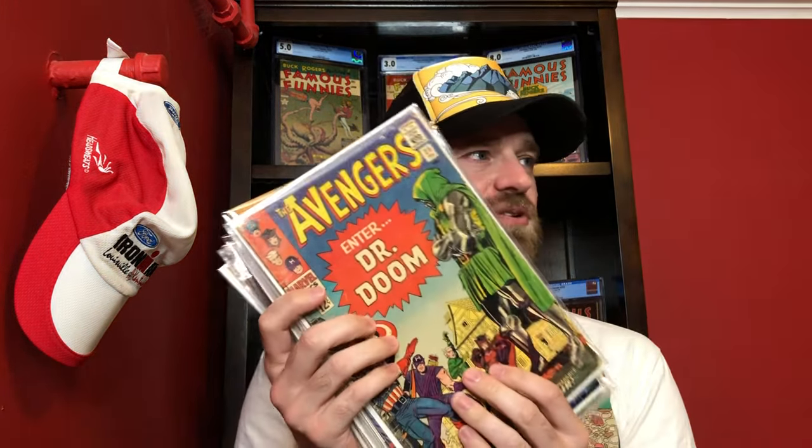Before we get started, please remember to hit that like button and hit the subscribe button if you'd like to see more content like this. Up next we are going to go over the grading of a bunch of raw books that I picked up in a recent unboxing video that I did.